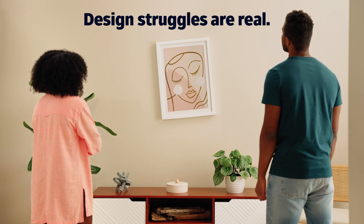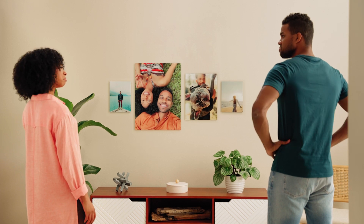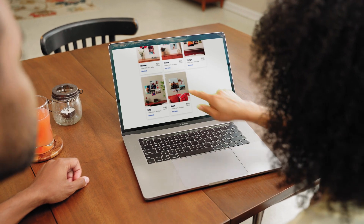Design struggles are real, and your walls deserve better. Fracture photo walls, printed beautifully on glass, are the sleek and vibrant answer to your design problem. Visit FractureMe.com and find the arrangement that'll fit your space just right.